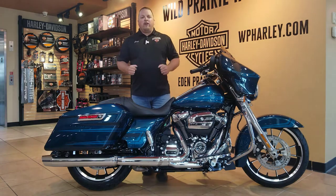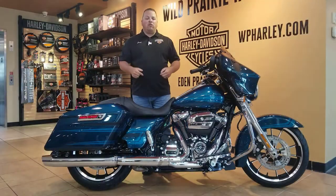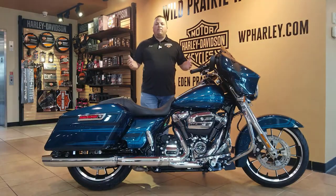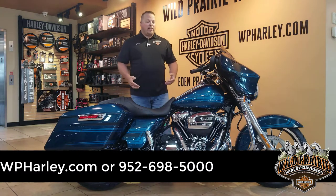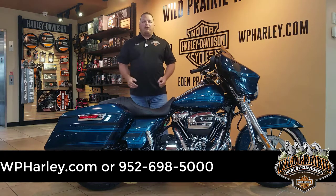We're looking for trade-ins. Your trade has never been worth more to us than right now — we're getting people out on bikes, it's unbelievable. We need trade-ins; we're down to three or four trades right now, so your bike is worth tons of money to us. Stop on out, take a look, and maybe we'll get you riding on this bike today.